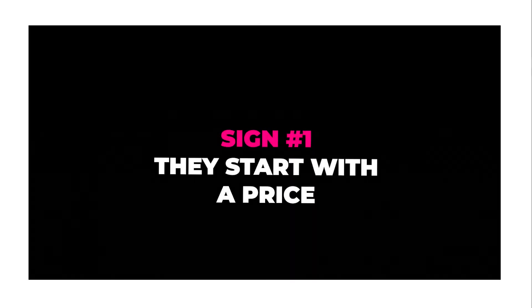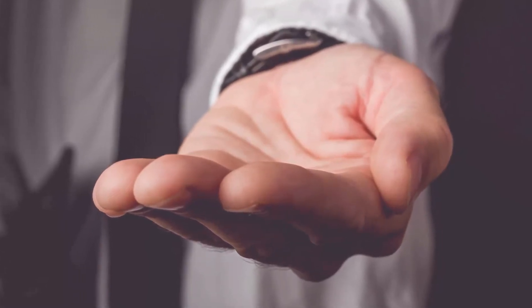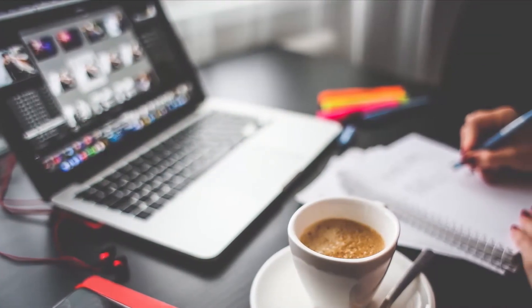Sign number one: they start with the price. If your prospect comes to you and says 'how much for that,' that is a massive red flag. It shows something very critical about their psyche — they are more focused on the price of the services than the outcome they're trying to achieve. Clients who lead with the lowest possible price will end up costing you money in the long run, so identify them quickly and fire them early.